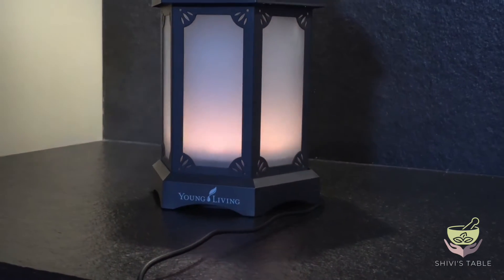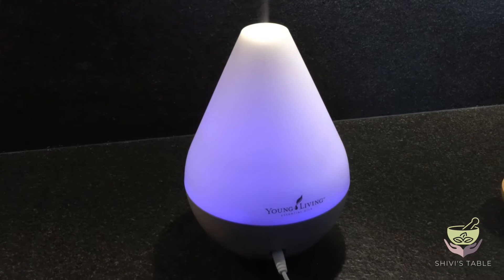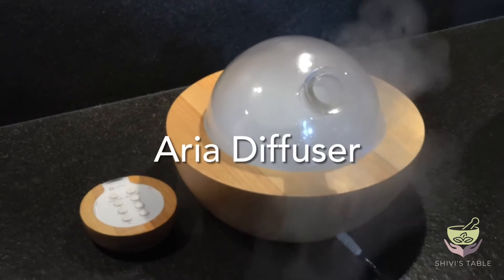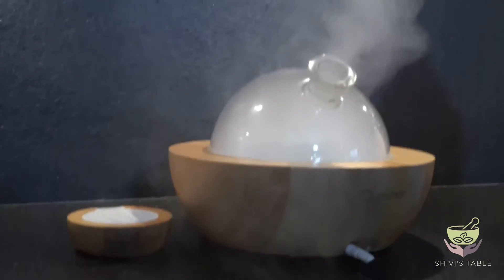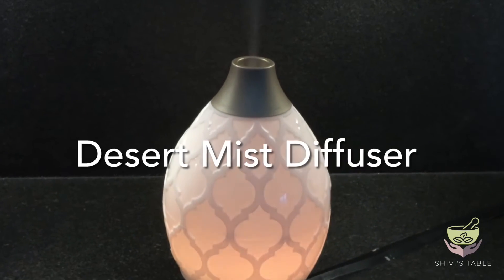The dew-drop diffuser, the elegant Aria diffuser, and the desert mist diffuser.